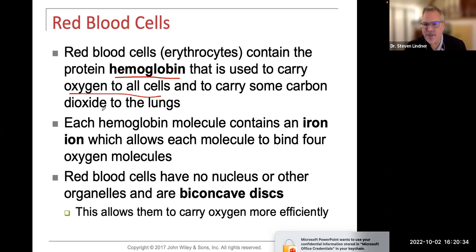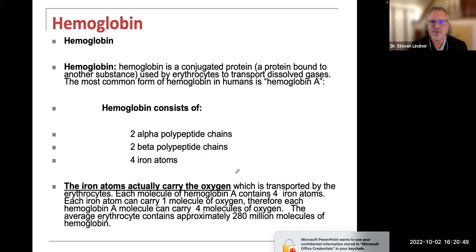Each hemoglobin molecule contains an iron ion, which allows each molecule to bind four oxygen molecules. Remember, the red blood cell has no nucleus — it's a biconcave disc — and that allows them to carry oxygen more efficiently. In the next segment, I'm going to focus on hemoglobin by itself and probably get into different types of anemia. So let's pause this video here.